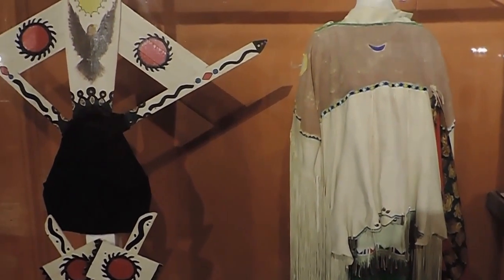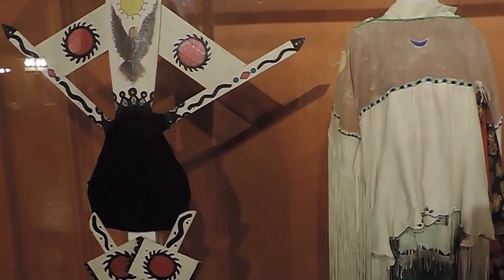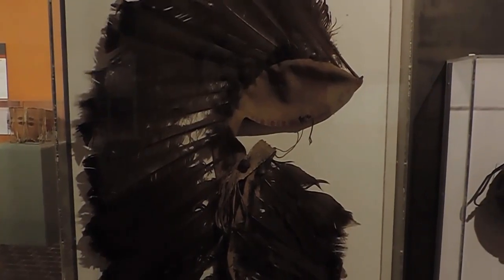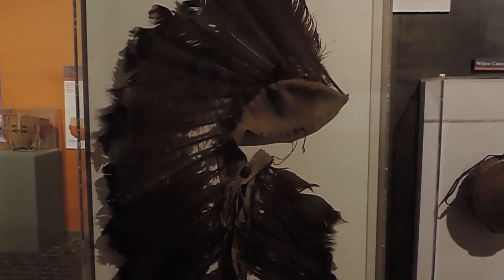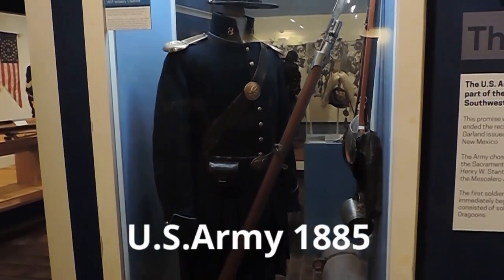These are authentic ceremonial dresses, worn in the 1960s. This is an actual Apache war bonnet — U.S. Army, 1885.